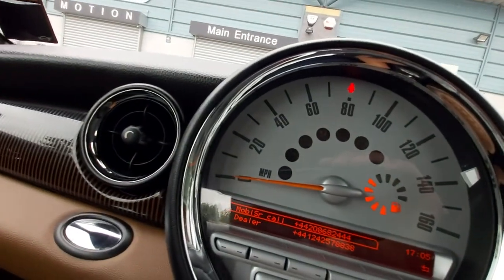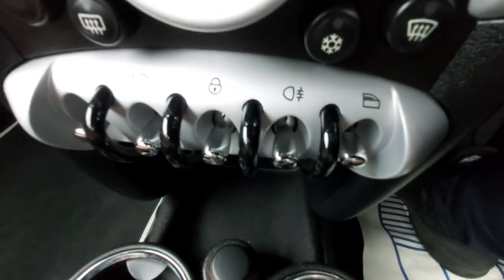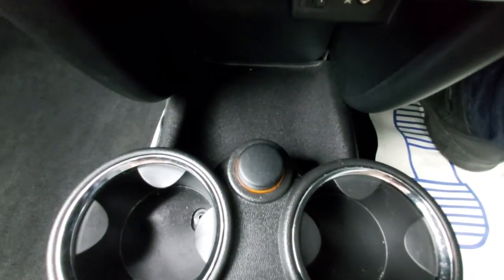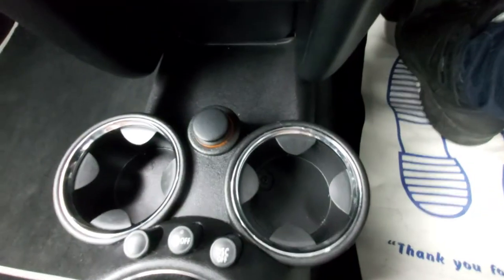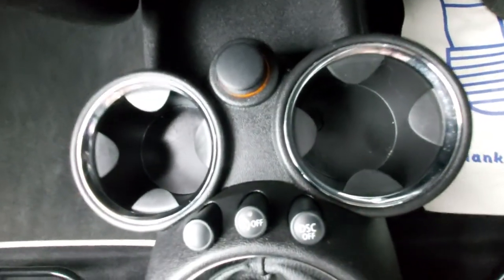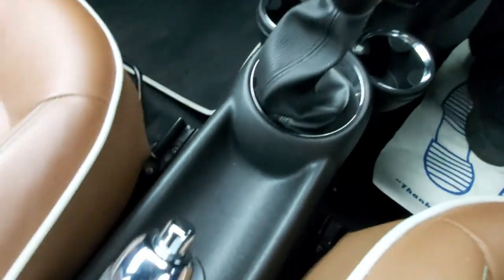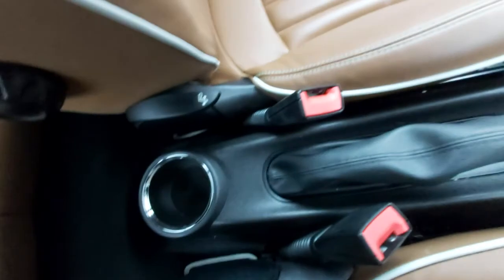There's an electric window switch for the left rear, a rear fog light, and a central locking button. There are front lower fog lamps as well. Down here is a 12-volt socket — just a cover, not a lighter. There are drinks holders, traction control, DSC, and a stop-start button. The six-speed gear lever is nice and clean, and the handbrake, coin tray area, and drinks holder are all clean.